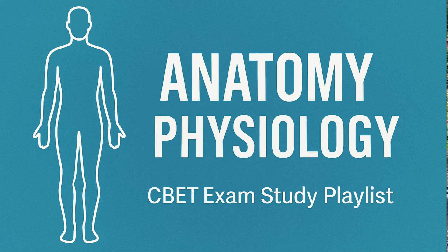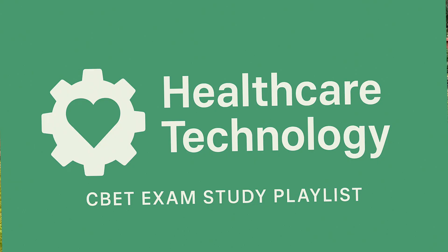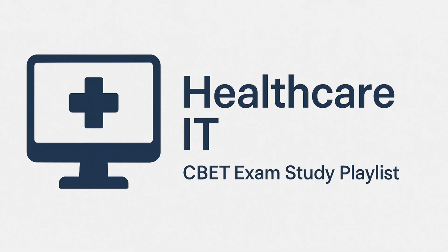The exam covers six subjects: anatomy and physiology, healthcare and public safety, electricity and electronics, healthcare technology, troubleshooting, and IT and healthcare. It's such a broad spectrum of subjects, which makes it the most challenging. The test is 165 questions, three hours long, and you can take no material in with you — it is all by memory.